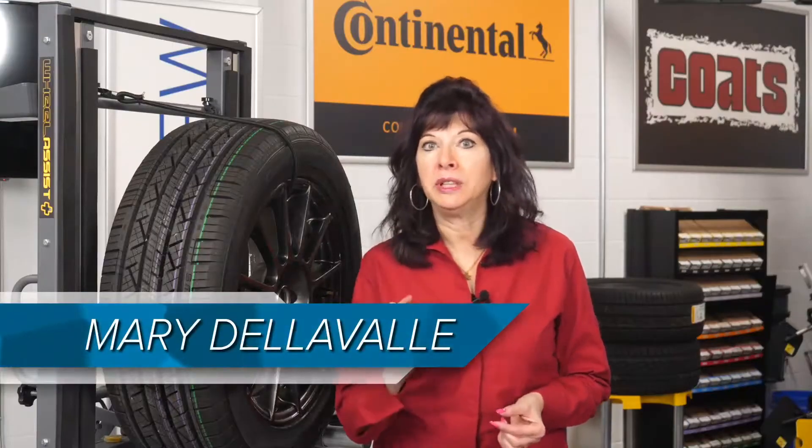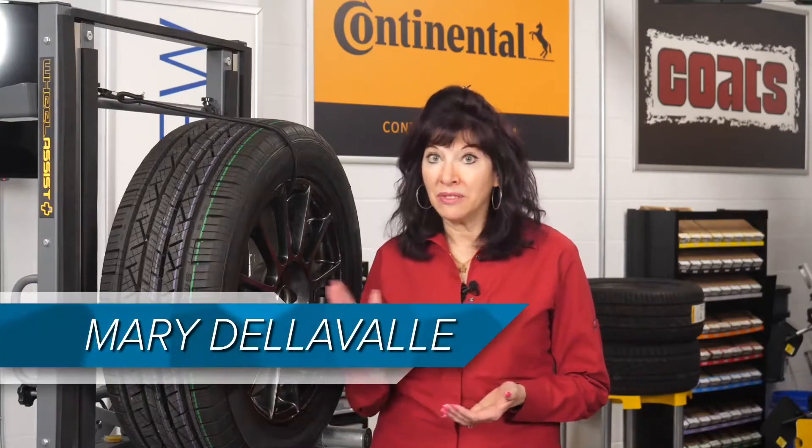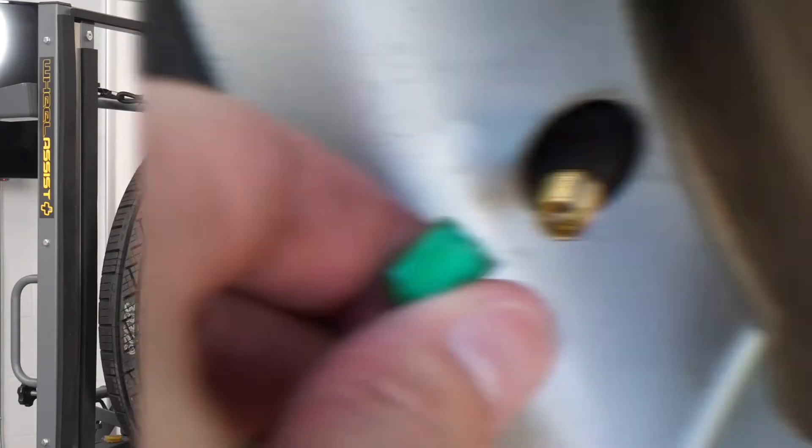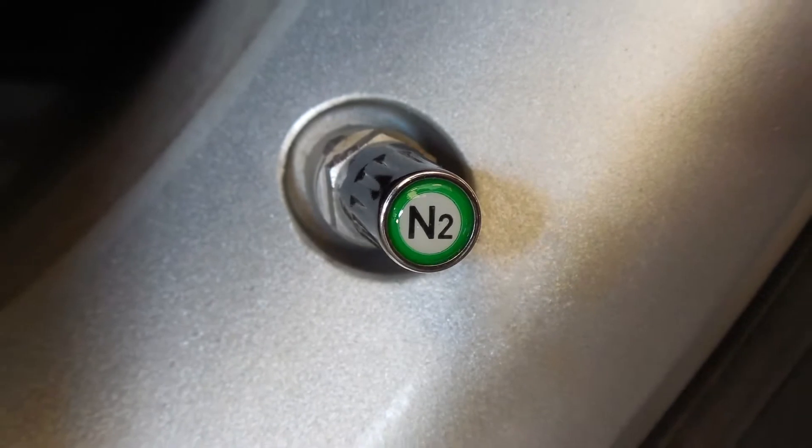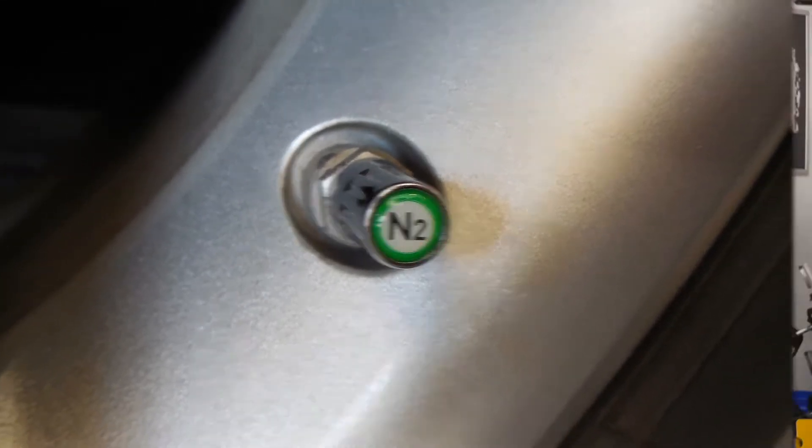That little green colored cap one might see on the valve stem is more than just an eye-catching covering. It's an indicator that the tire has nitrogen fill. It may also include the N2 emblem.